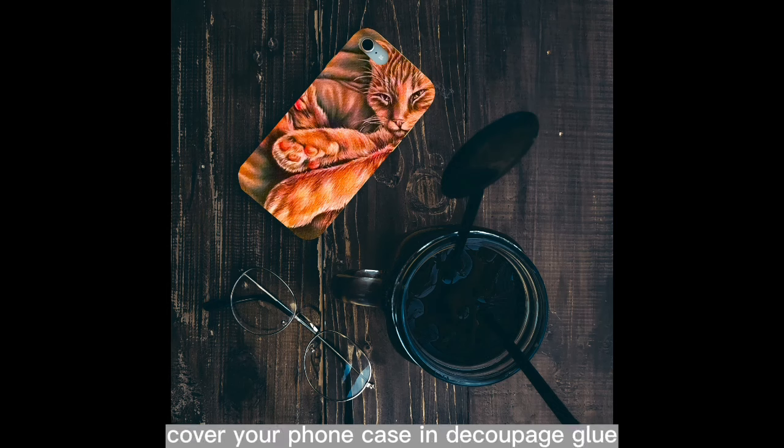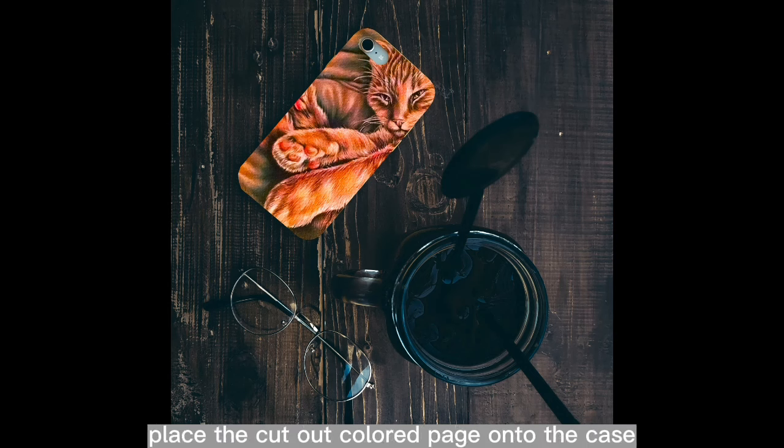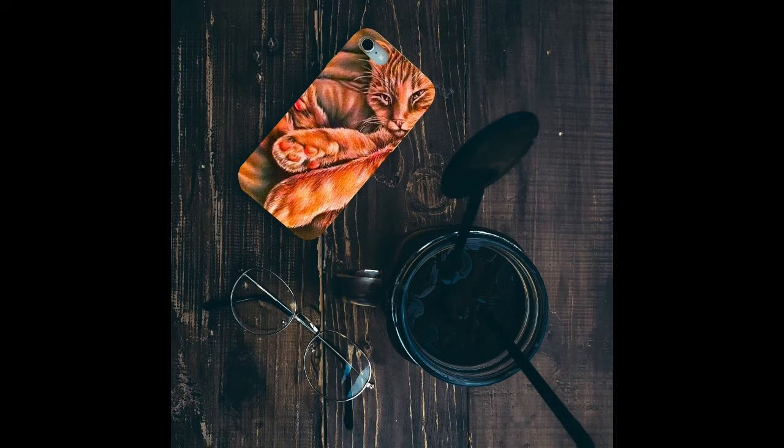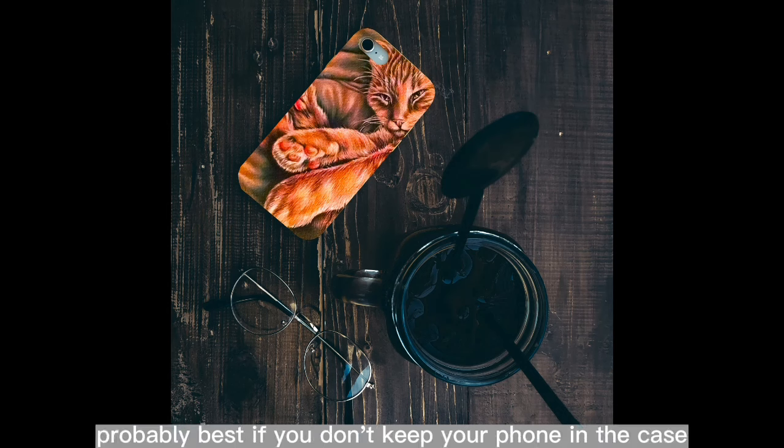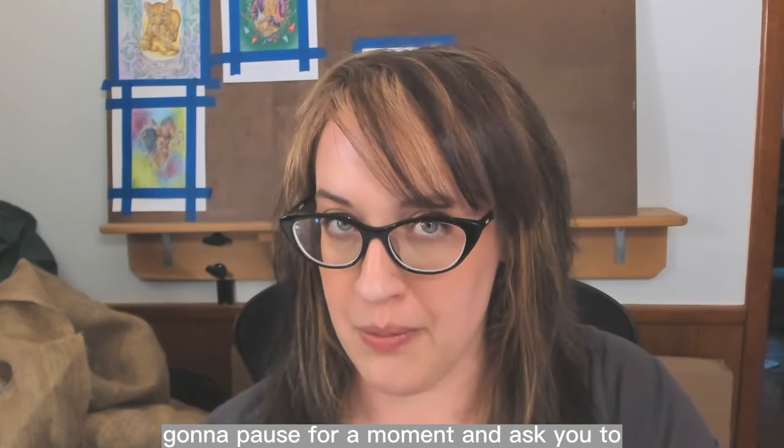Cut out the cell phone case shape you just traced. Cover your phone case in decoupage glue, place the cut-out colored page onto the case, and place more decoupage glue on top. Let all the glue dry, then apply another coat. Also, probably best if you don't keep your phone in the case while applying all this glue.